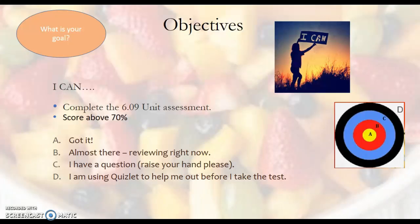Our objective is to get 70% or better on the Unit 6 test. Please rate yourself — do you got it? You're almost there. You're reviewing right now. You have some questions you need to look into the text to get answers for, or use Quizlet to help you out. What is your goal? Set your goal and then compare your results with your goal.